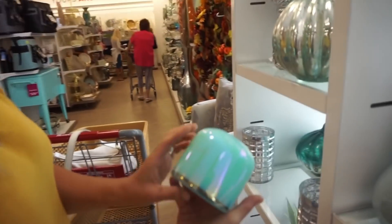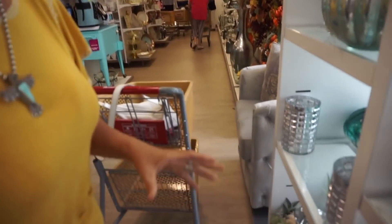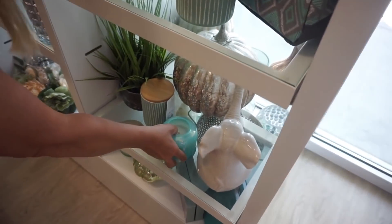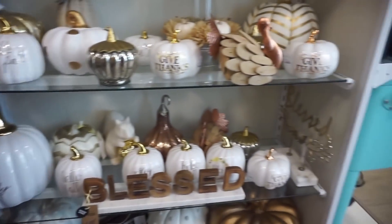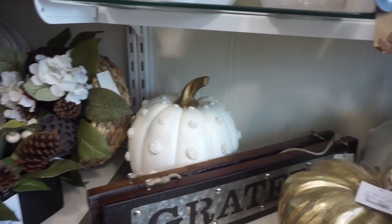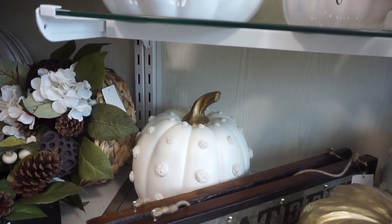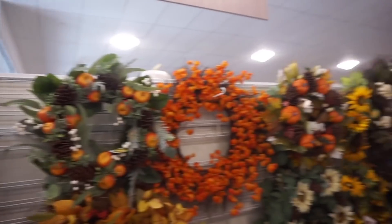It's pretty. They've got all the fall decor out. They've got little pumpkins down here that have roses on them — those are roses, right? Oh, all the pretty wreaths.